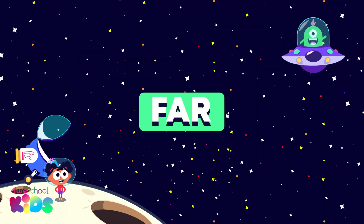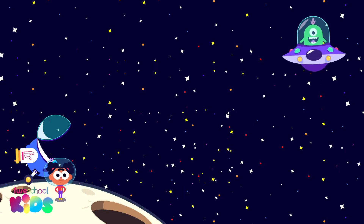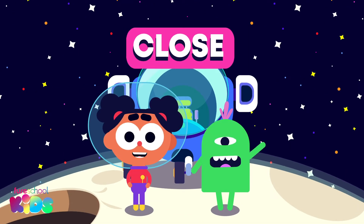I can see an alien far away from me. Far! Can you see him too? He is coming closer. Now he is close to me. Close!